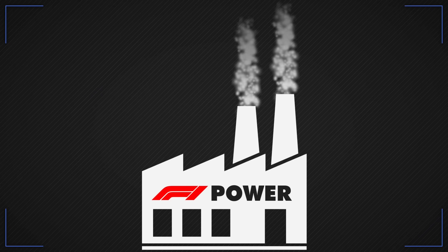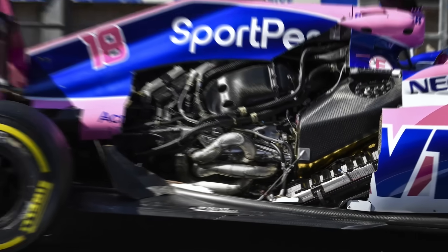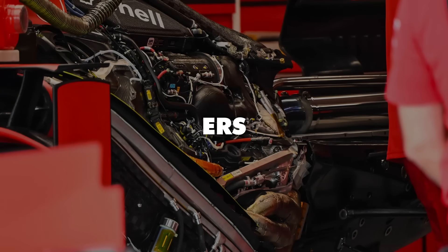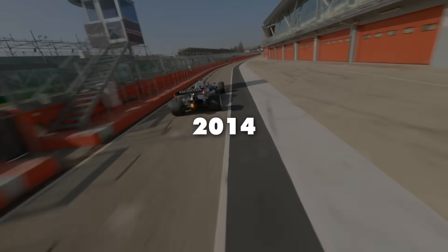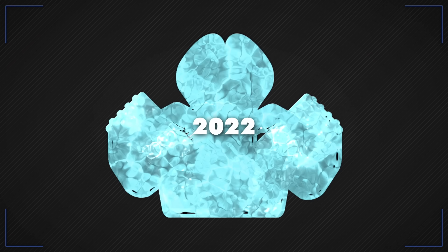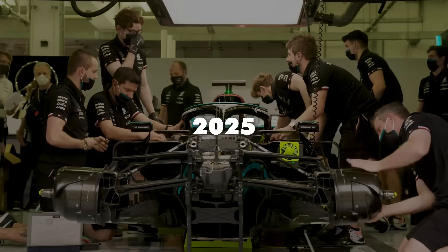The latest power plant in F1 is its most complex yet — a hybrid system with a petrol engine and electric power from what's known as an Energy Recovery System, or ERS. It's been like that since 2014, but plans are now shaping for the next generation of power units. There's currently an engine freeze in place for 2022, before a new version focused on sustainable fuels is introduced in 2025.